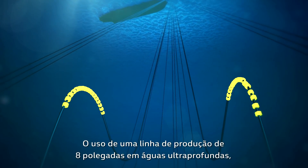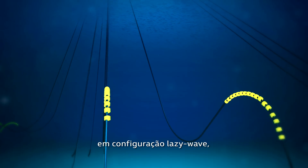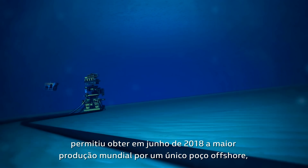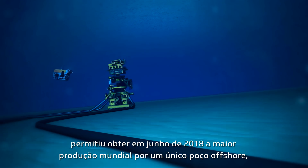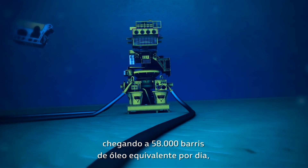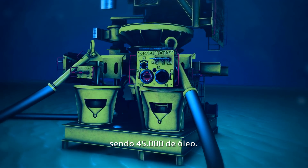The use of an 8-inch production line in ultra-deep waters in a lazy wave configuration has enabled the achievement of the largest oil production rate through a single offshore well, reached in June 2018 at 58,000 barrels of oil equivalent per day — of which 45,000 were oil.